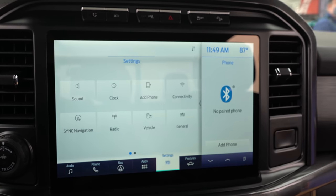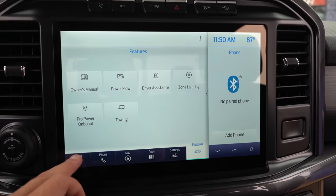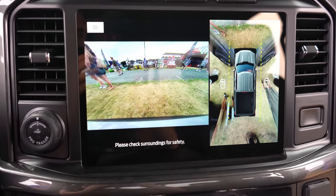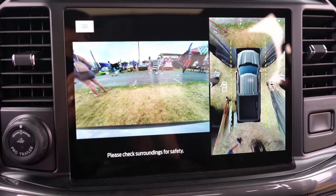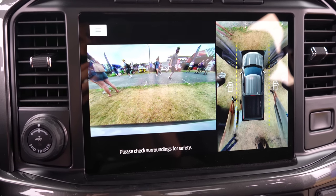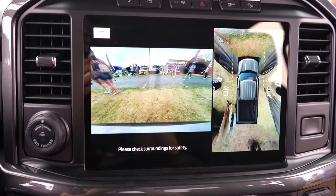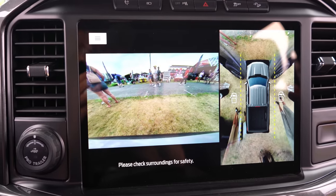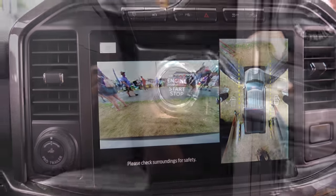On that 12-inch screen you can access climate control, radio settings, and an optional factory navigation system — though with Android Auto and Apple CarPlay you may not need it. Also available is a 360-degree monitor, which provides a bird's-eye view with multiple angle options. That's especially handy when towing or backing into a parking spot, and it goes well beyond the standard rear-view camera that most vehicles offer.